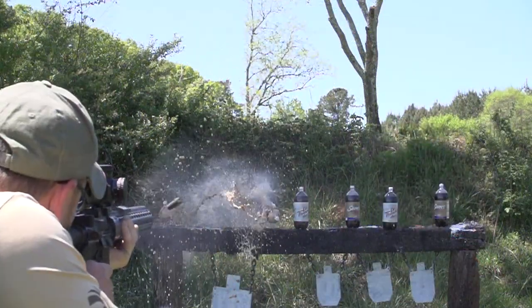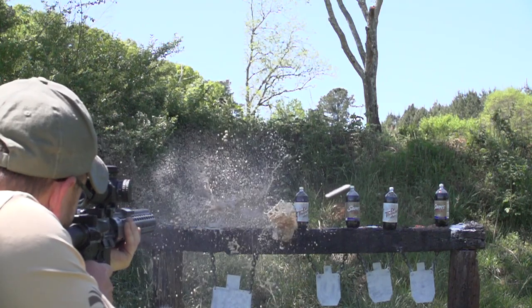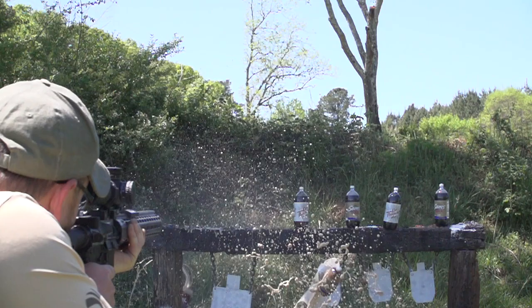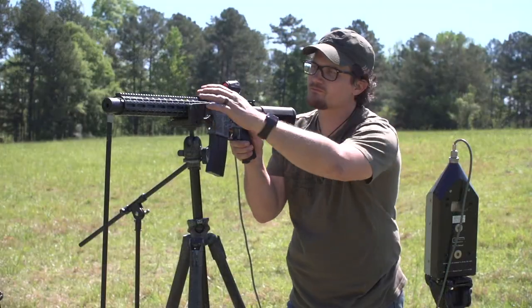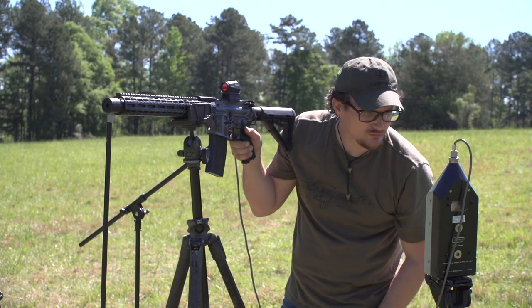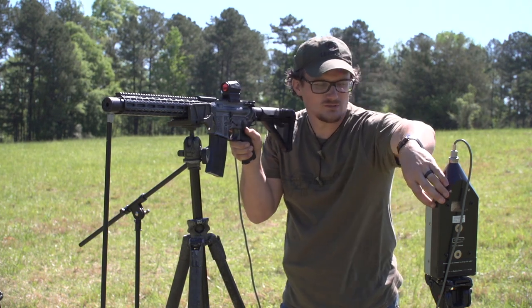Taking that big heavy bullet and running it at very sedate speeds — these things are running like 1050 fps, so you're getting subsonic speeds. We were metering these guns at like 125 decibels, so very, very quiet.